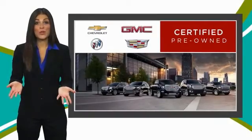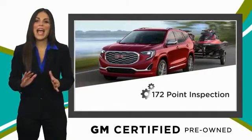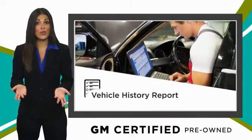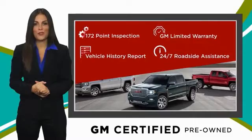A GM-certified used vehicle can deliver more satisfaction and certainty than any ordinary used vehicle. With our thorough inspection, GM warranty, free vehicle history report and more, you can expect it all from a GM-certified used vehicle.